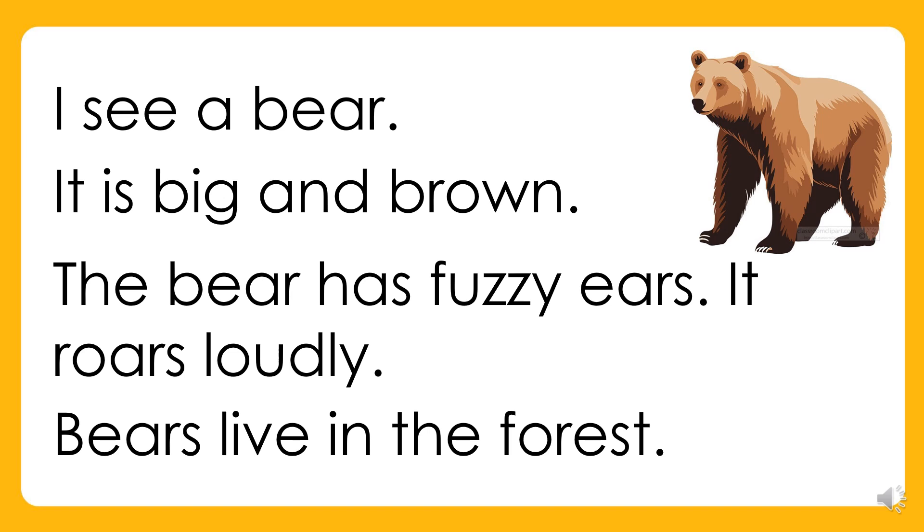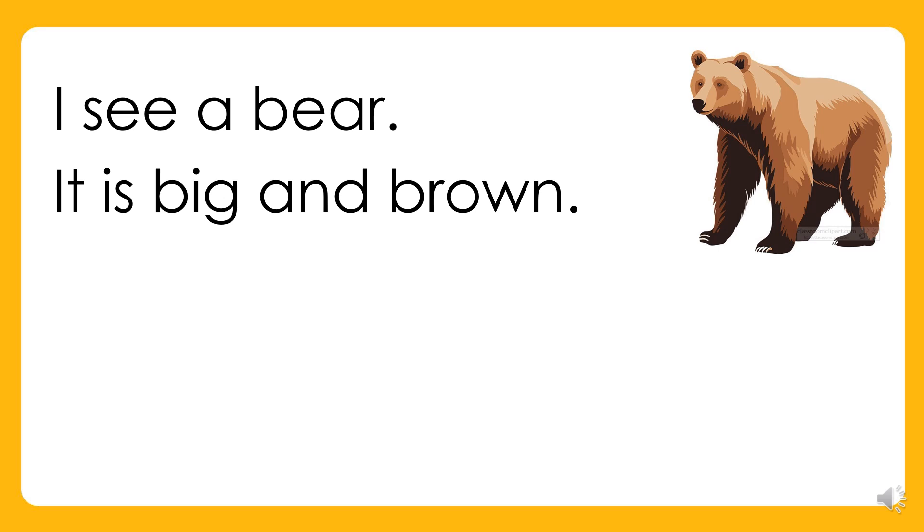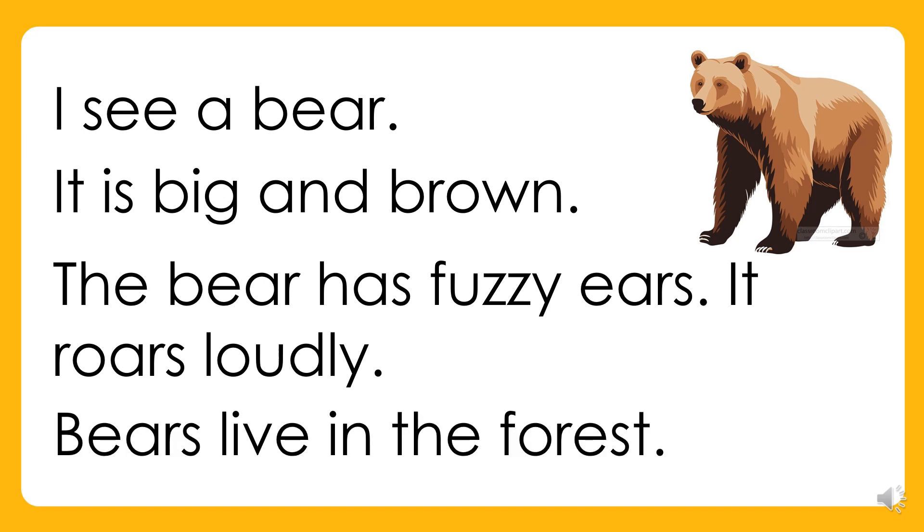Again. I see a bear. It is big and brown. The bear has fuzzy ears. It roars loudly. Bears live in the forest. Your turn.